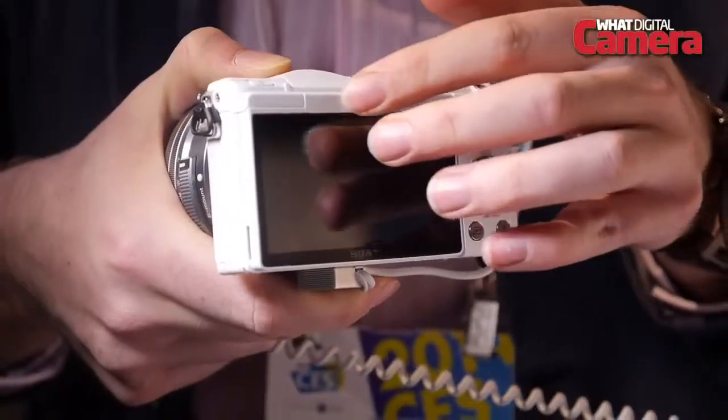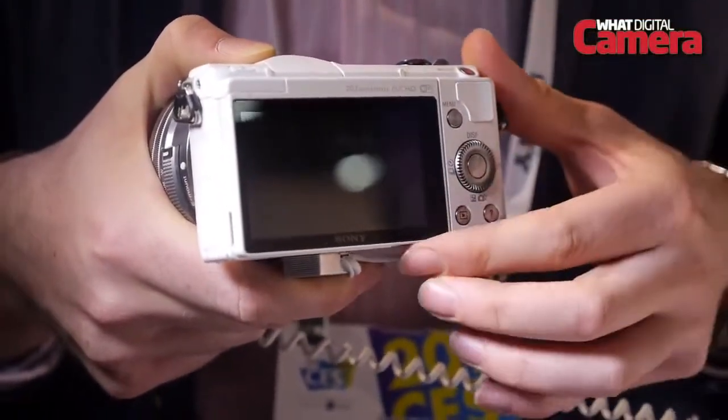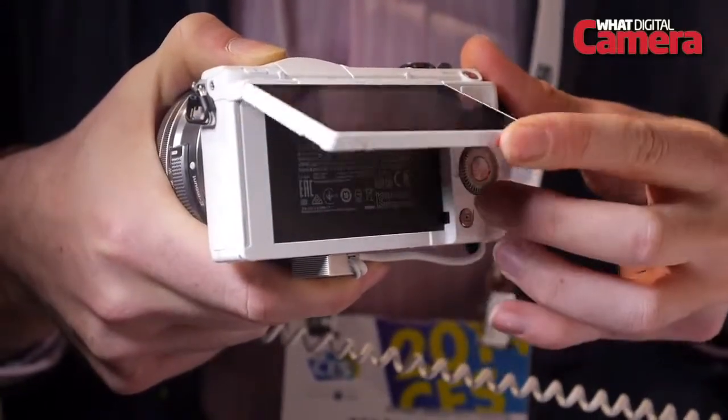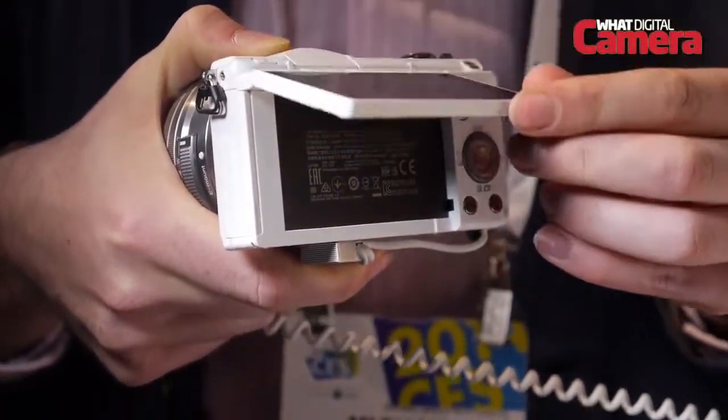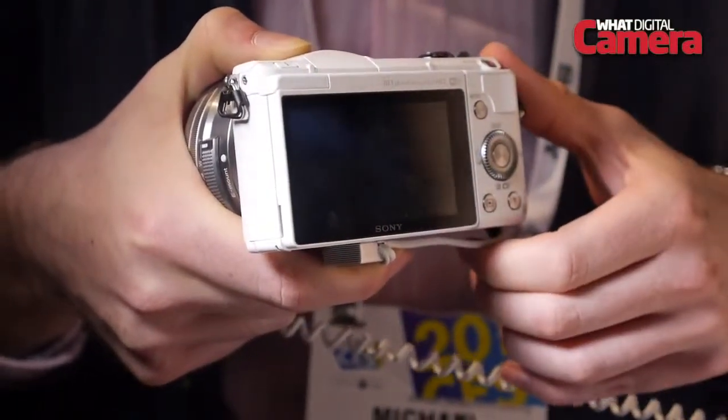Currently available for pre-order, the A5000 will cost £419 with the 16-50mm power zoom kit lens, or alternatively £629 for the twin lens kit that includes the 55-210mm zoom optic.